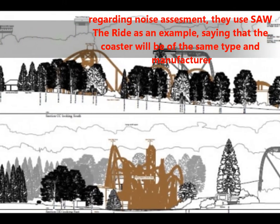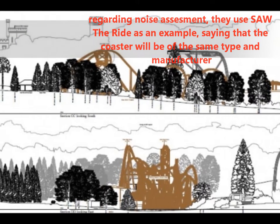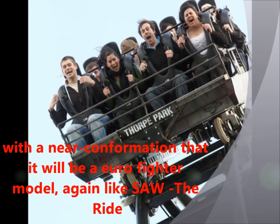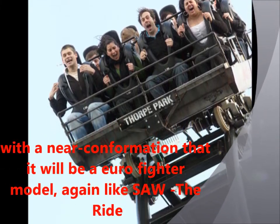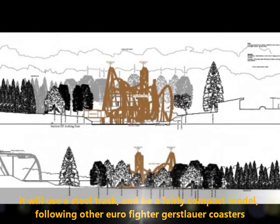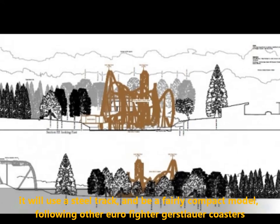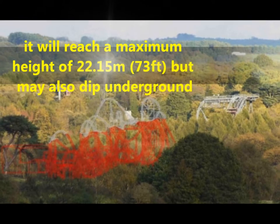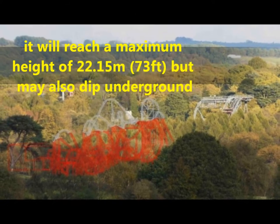Regarding noise assessment, they use Saw the Ride as an example, saying that the coaster will be the same type and manufacturer, with near confirmation that it will be a Eurofighter model, again like Saw the Ride. It will use a steel track and a fairly compact model featuring Eurofighter trains, as most Eurofighters are fairly compact.